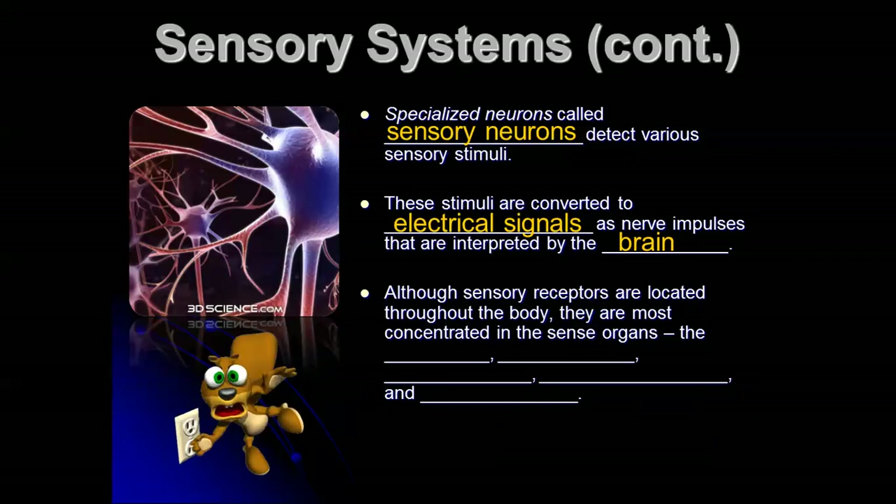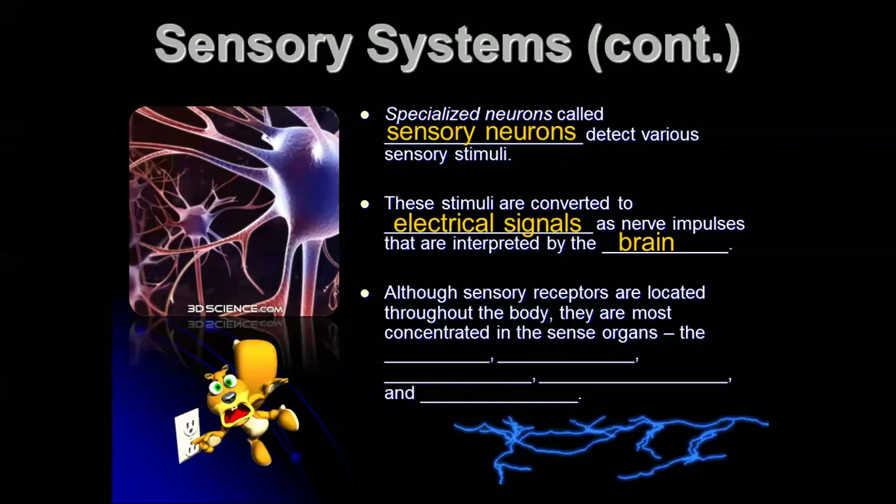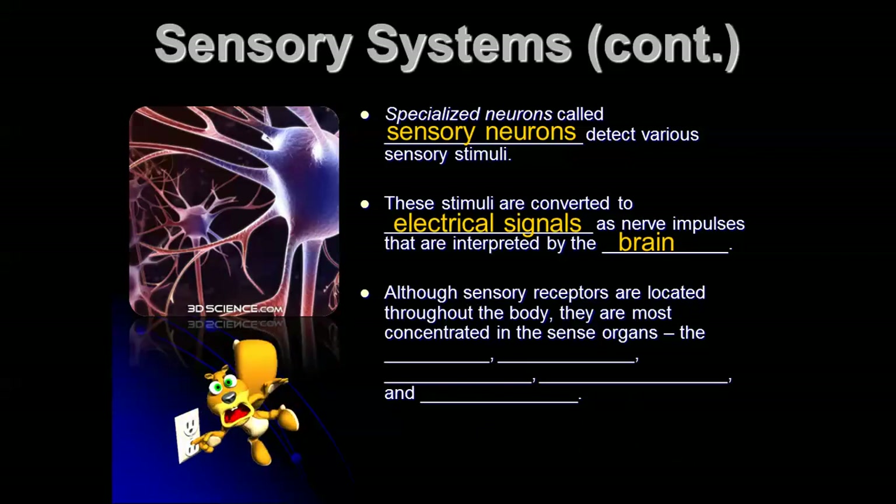Although sensory receptors are located throughout the body, they're mostly concentrated in the sense organs, and a lot of this is actually in your head — your eyes, your mouth, your ears, your nose. Our body can also respond to pressure, so you know if you're standing or sitting even if your eyes are closed. You also have a very complex balance system that involves your ears and the semicircular canals in your ears.